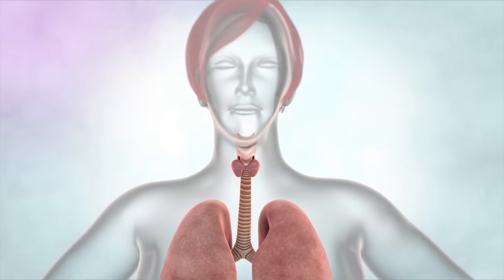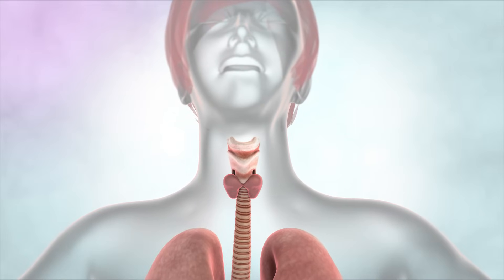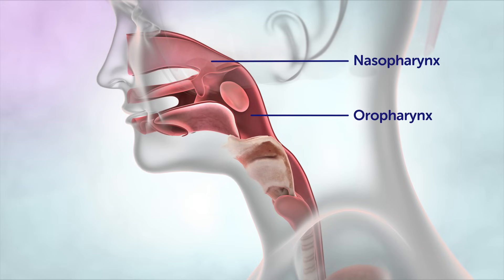We call this area the throat, but in fact it includes a number of different parts: the thyroid gland, trachea, nasopharynx, oropharynx, larynx and oesophagus.